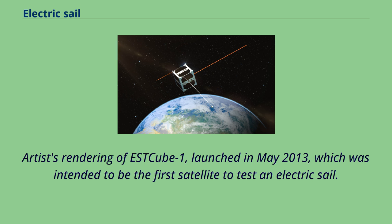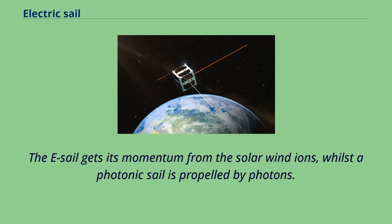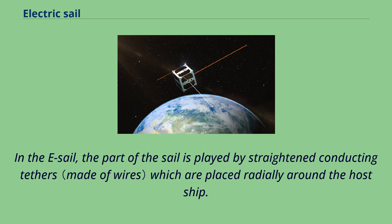An artist's rendering of S-Cube One, launched in May 2013, which was intended to be the first satellite to test an electric sail. The electric solar wind sail has little in common with the traditional solar sail. The e-sail gets its momentum from the solar wind ions, whilst a photonic sail is propelled by photons. Thus the available pressure is only about one percent of photon pressure, though this may be compensated by the simplicity of scale-up.